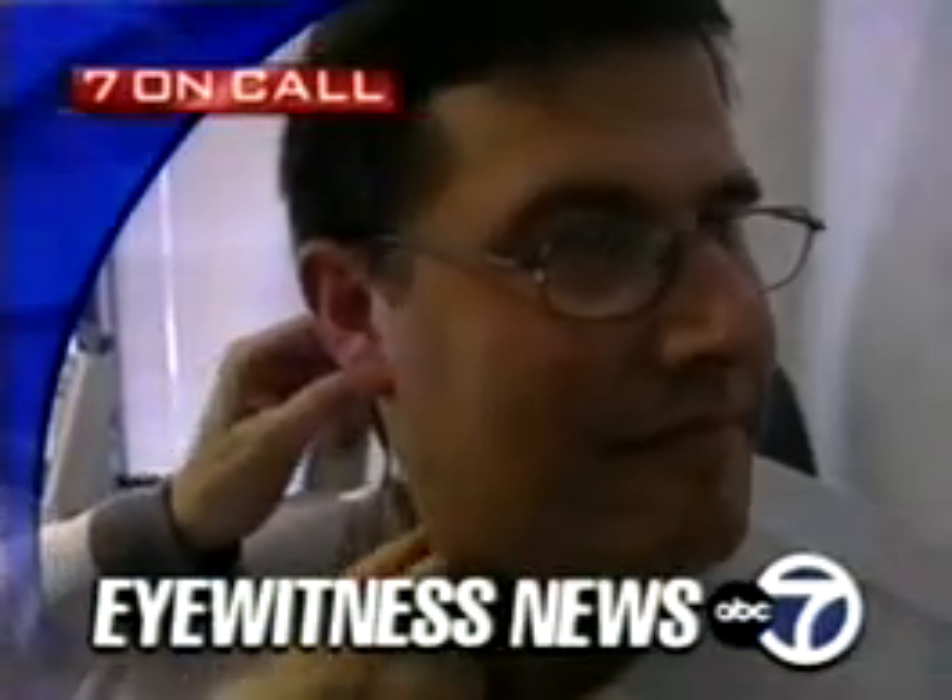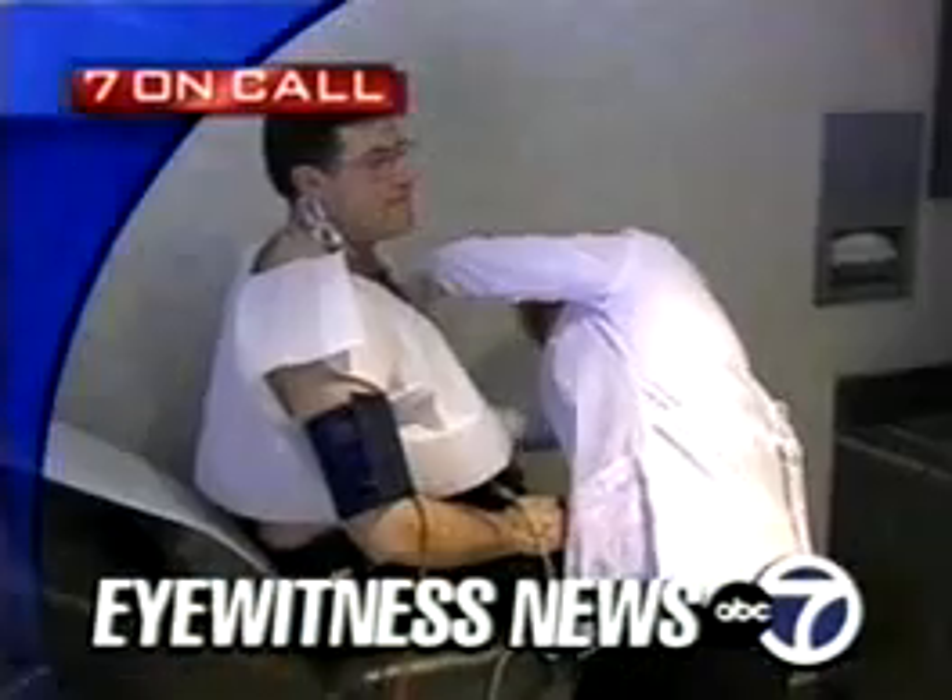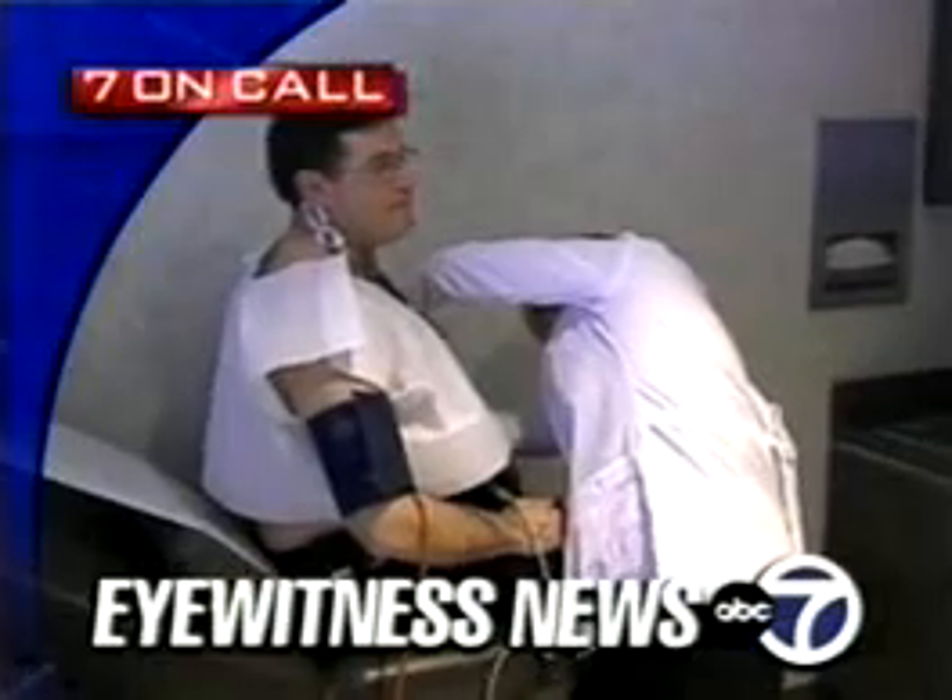Coming up on Eyewitness News: a better way to help millions of Americans who are living with disease. There are different types of high blood pressure and they are treated in different ways. And now there's a better way for doctors to diagnose blood pressure problems.